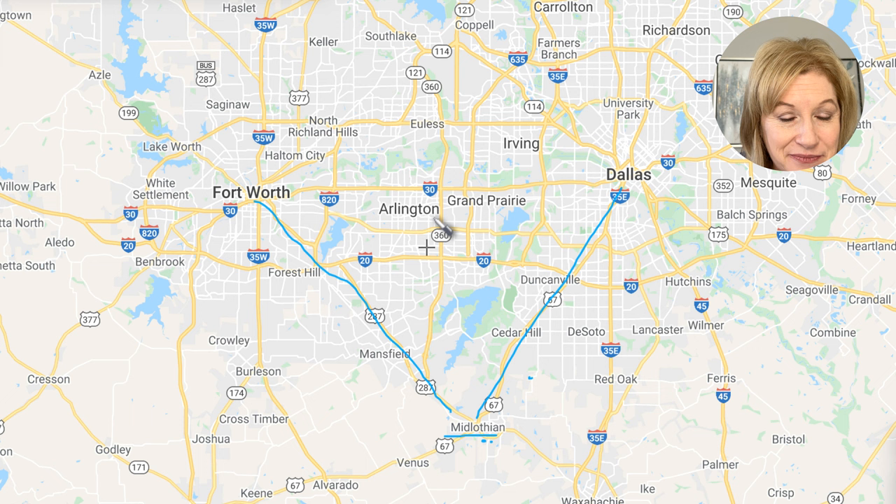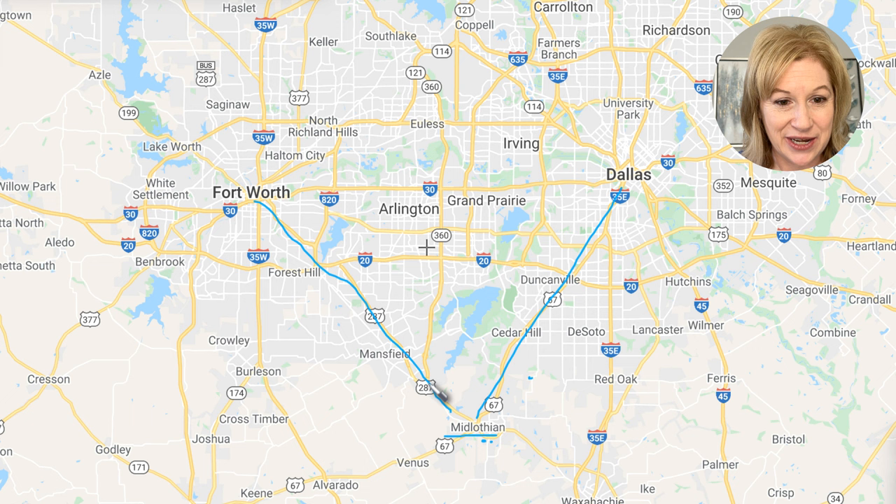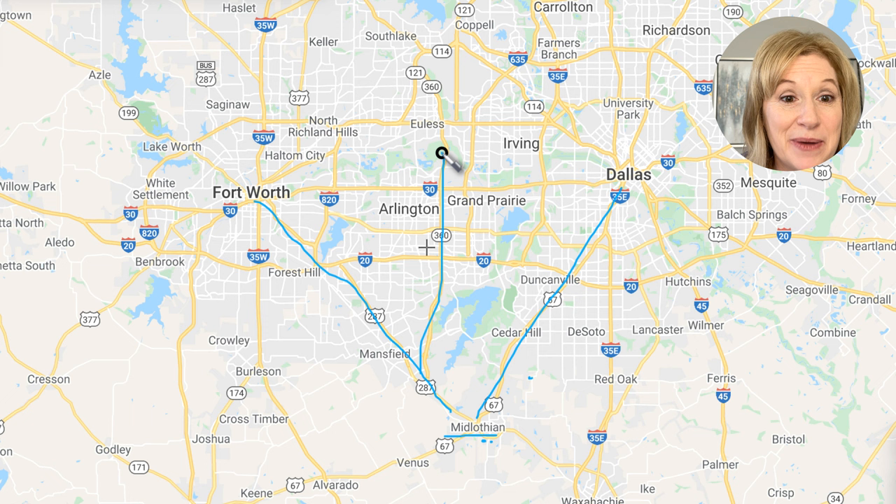If you want entertainment, right up here is where the Dallas Cowboys stadium and Texas Rangers are — a lot of entertainment options. If you decide you want to go there, you take 287 then up 360, and that's going to take you about 25 to 27 minutes. No more than a half-hour commute to all these important places.